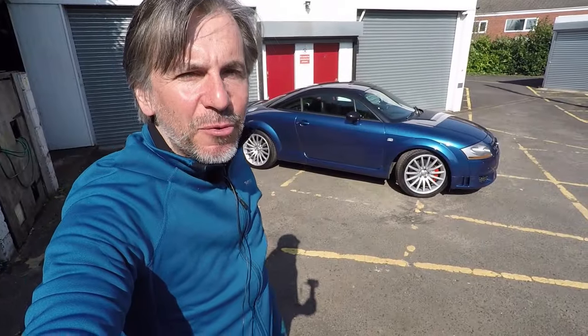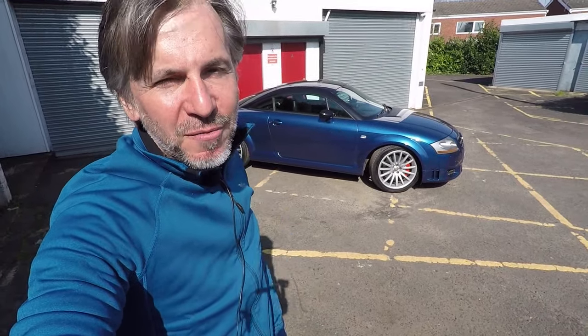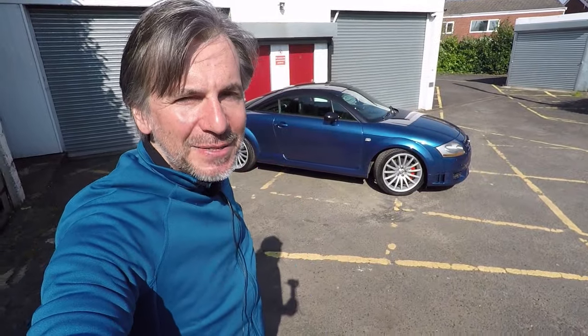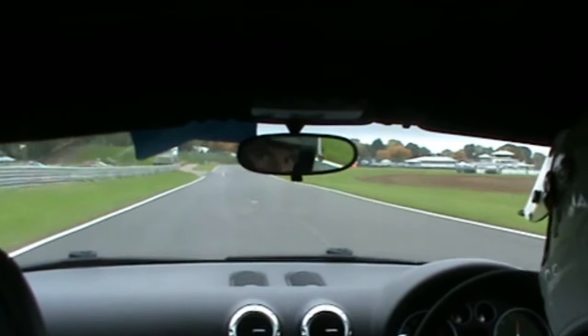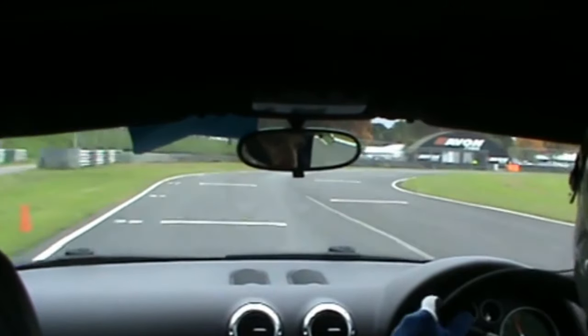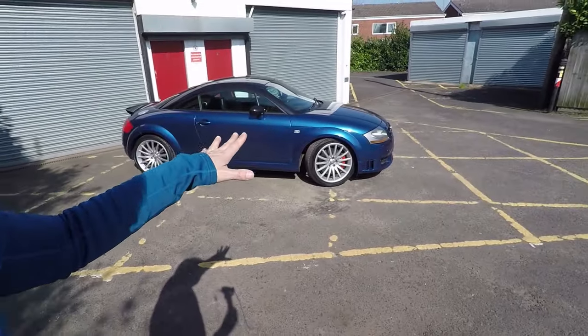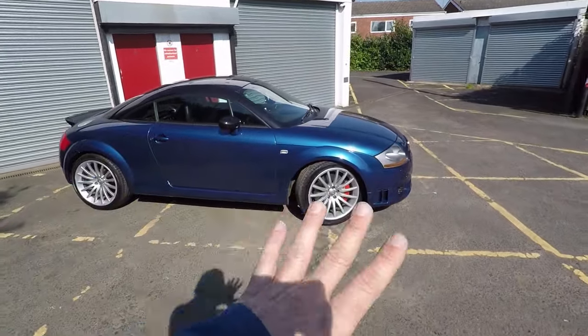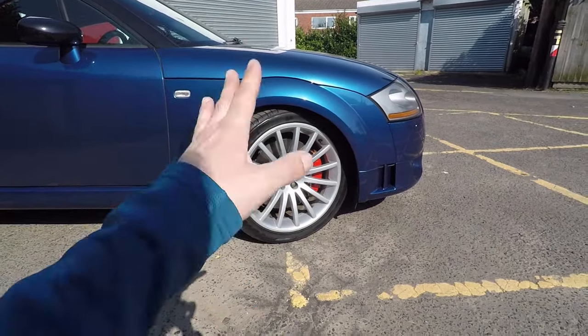Before we go for a drive, I want to walk you around the modifications I made when it was the Audi Driver magazine project car. My mission was to make it into a better track day car - a video I'll link on screen shows how that went. The car then was on Toyo R888R track day tyres, which are an amazing track day tyre but not so good for the road and really noisy. The car's now on some normal Toyo road tyres which are perfectly good for road use.